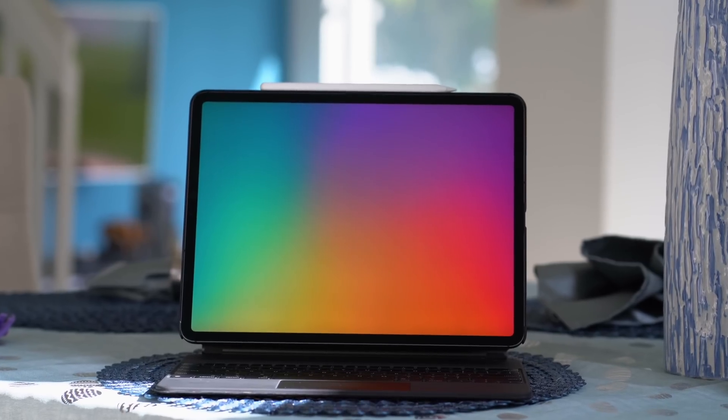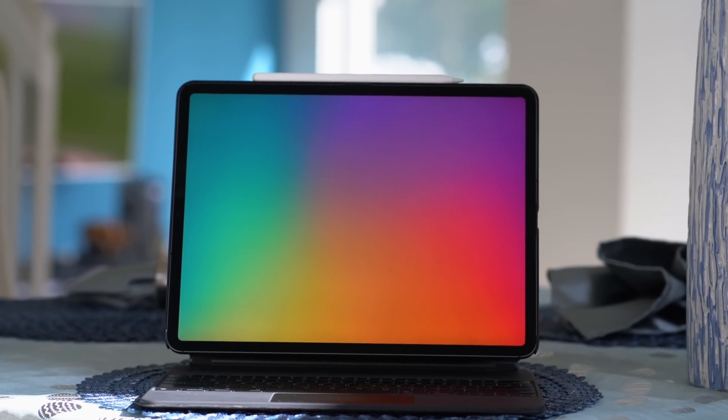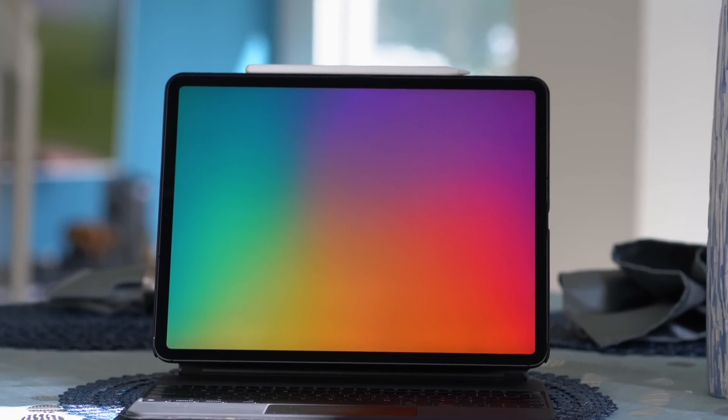The 12.9 inch iPad Pro with M1 has been my daily driver for almost 18 months, and I've come to love many things about it. There are a few things that I don't love about it, as well as a few improvements that I want the M2 iPad Pro to fix. Whether you want to purchase the 6th generation 2022 iPad Pro that was just announced, or you are curious whether the 2021 iPad Pro will fit your needs, this video will serve as a guide. Let's get started.